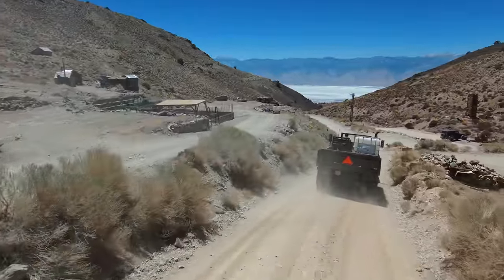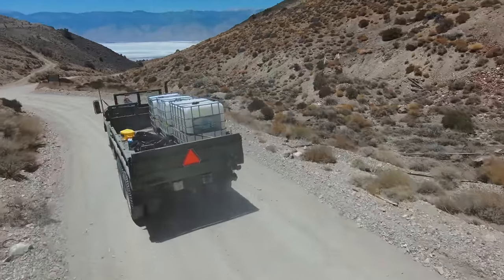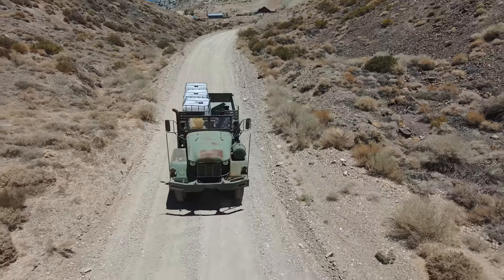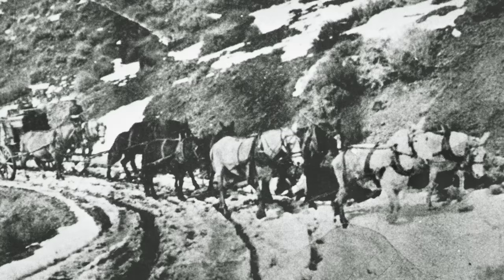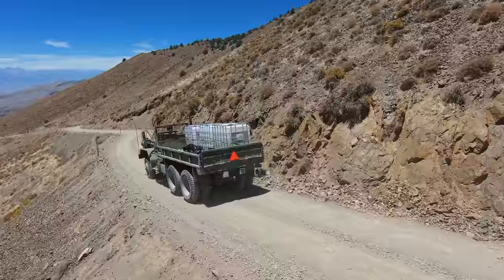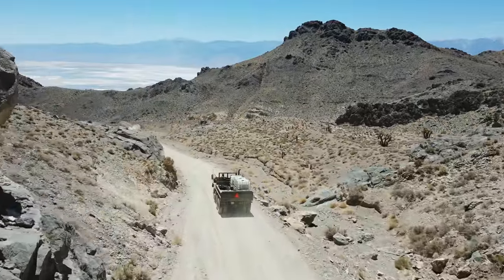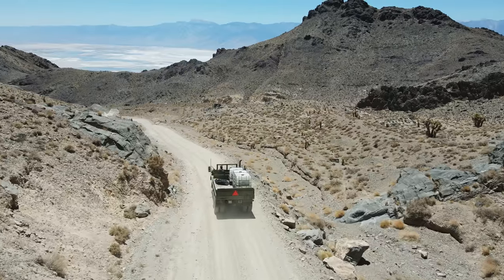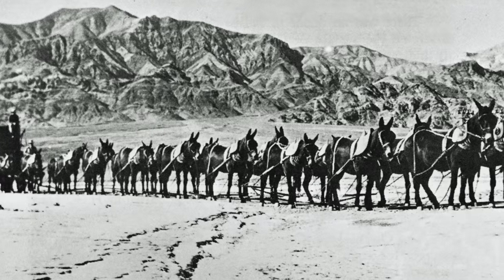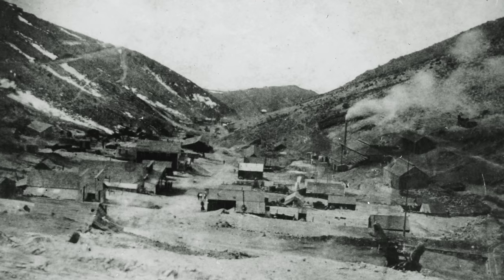The road to Cerro Gordo definitely isn't an easy one. For the past 150 years, people have struggled to just get themselves to the town site, let alone anything else. The ore deposits up here are at 8,500 feet in the mountains, and to get here the miners made a long, twisting, turning dirt road that goes along cliffs through narrow sections and increases almost a mile in elevation. This road has been notoriously bad since the early days when the wagons would break down all the time. Despite all of that, they managed to build this town for thousands way up in the hills.